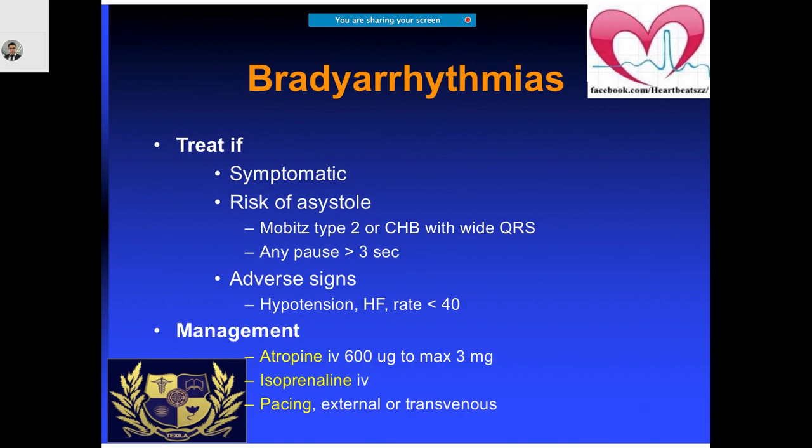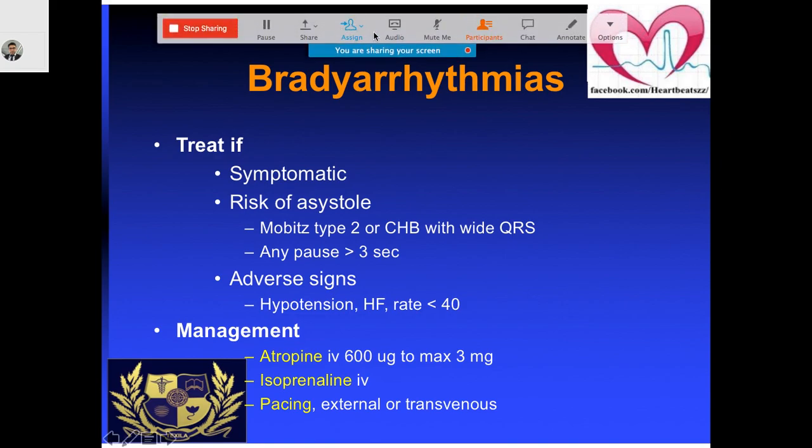Now regarding bradyarrhythmias — if they are symptomatic you have to treat them. What types of bradyarrhythmias do you come across?